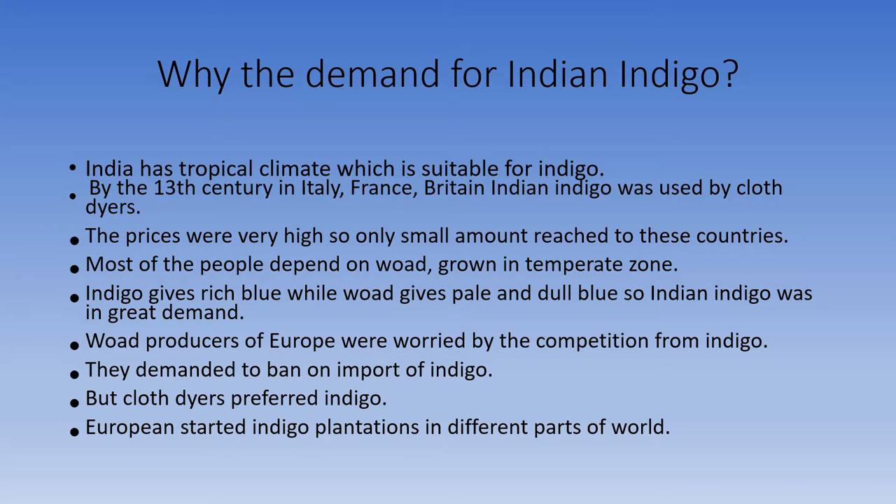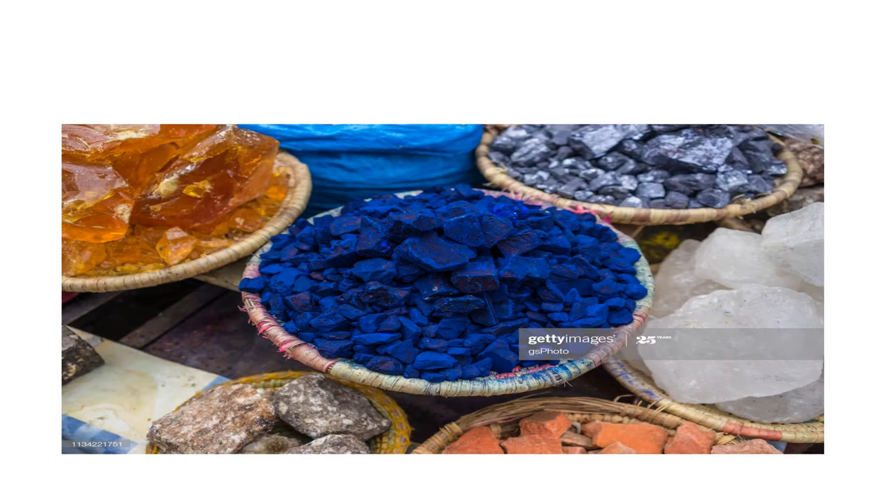Europeans started indigo plantations in different parts of the world, for example West Indies, America, Venezuela, etc.